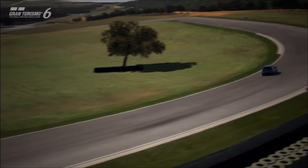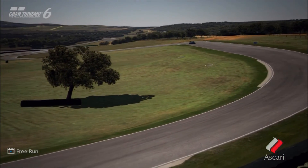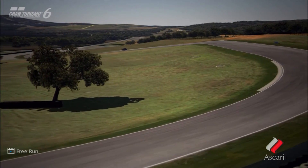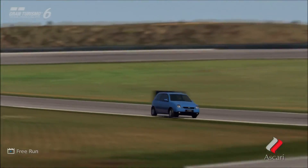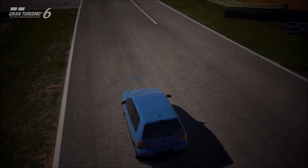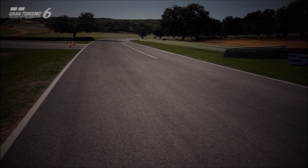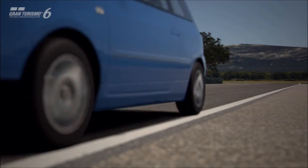Overall, I would definitely recommend checking out either of these cars if you fancy something different, especially in the much smaller hot hatch category. Both Lupos are pretty amazing cars in their own way, and the Cup cars are really nice as well — we reviewed those in the GT Masters series. But that's it overall for this particular pick.